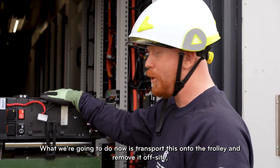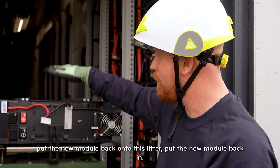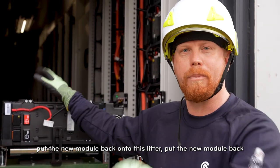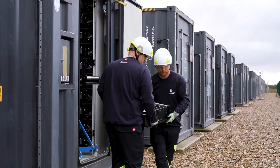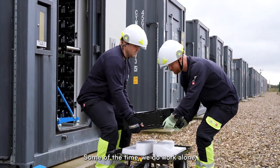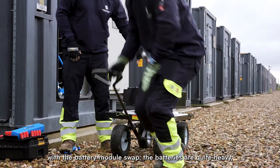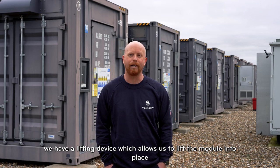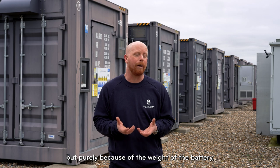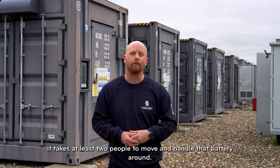We've now safely removed the battery. What we're going to do now is transfer it onto the trolley and remove it off-site, then put the new module back in. Some of the time we do work alone, but with a battery module swap like today the batteries are quite heavy. We have a lifting device, but it takes at least two people to move and handle the battery.